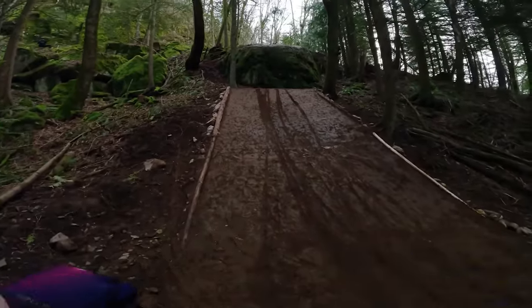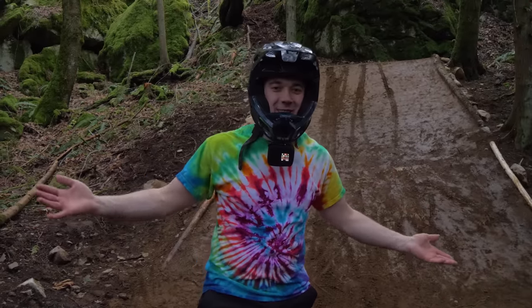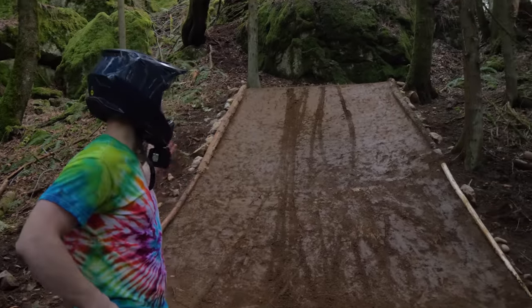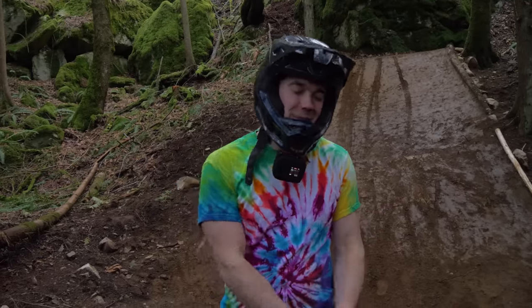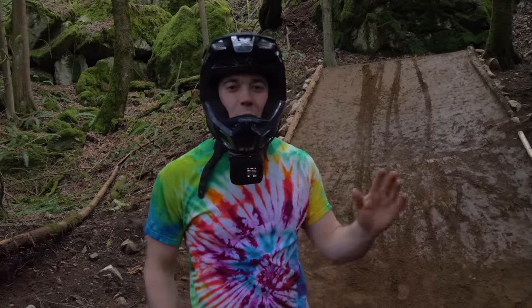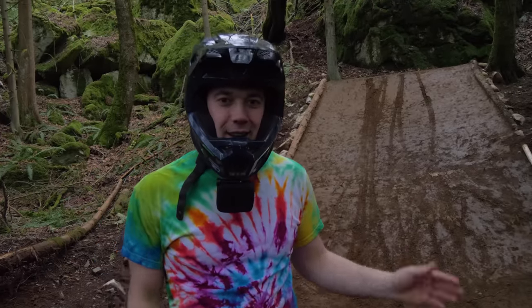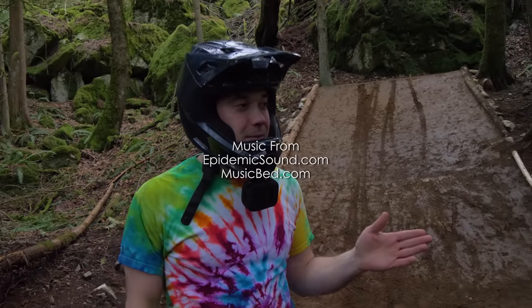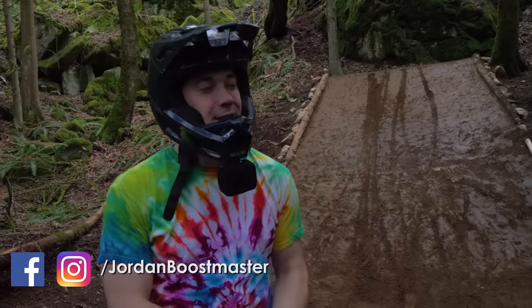That is so cool! Alright guys, that was a super fun build and the drop was so much fun. We hit it a bunch of times and I'm really happy with how it turned out. What else would you guys like to see us build out here in my backyard? The next step is going to be a really huge step down in another part of the property - that's going to be my next video.